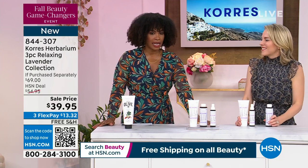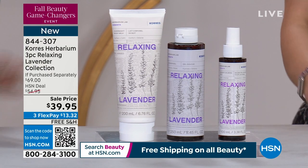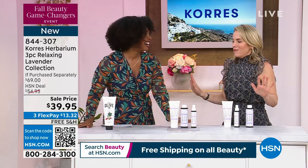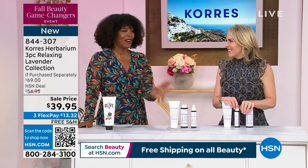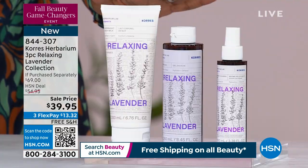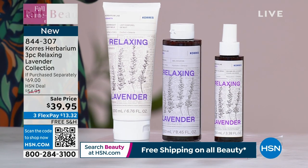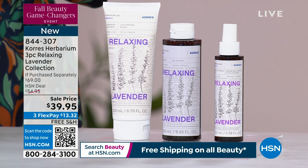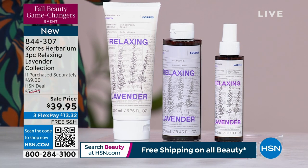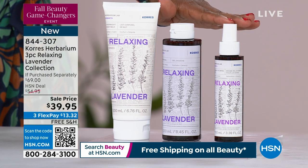Let's dive into this three-piece set — this is called your Herbarium. It's a little bit of a mouthful, but we're all going to learn together. All lavender, all relaxing. You're going to get your shower gel, your overnight body milk, and your three-in-one calming mist. Normally you'd be paying $19 for the shower gel, $26 for the overnight body milk, and $24 for the three-in-one calming mist — equating to about $69.